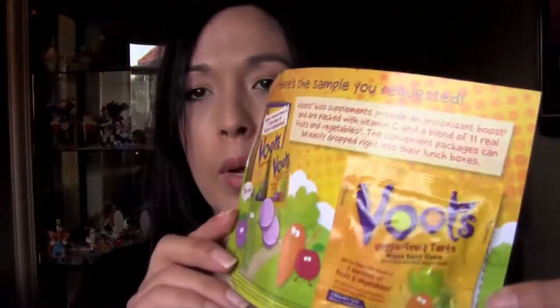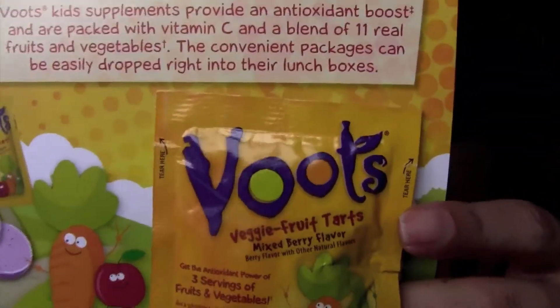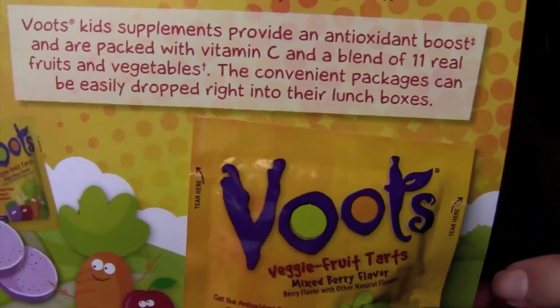From Target — definitely go check out Target from time to time because they do have free samples. Just Google 'Target samples' and it'll bring you straight to their page. They just gave away this vitamin boost — I think it has lots of veggies and fruits and vitamin C. My daughter tried it and she didn't really care for it, so I'm not sure about that one.